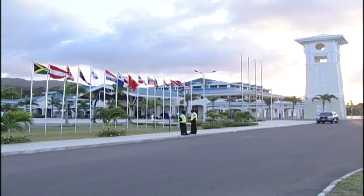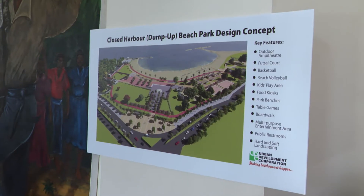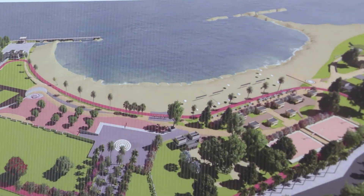The UDC also developed the Montego Bay Sports Complex, the Montego Bay Convention Center, and the Catherine Hall Entertainment Complex. There are big plans by the UDC for the build-out of a world-class beach park at Closed Harbor, following the rehabilitation of the groins.